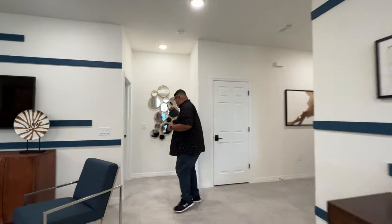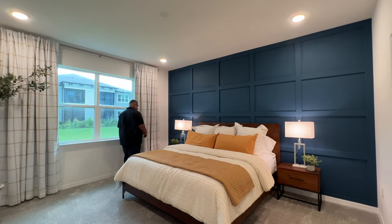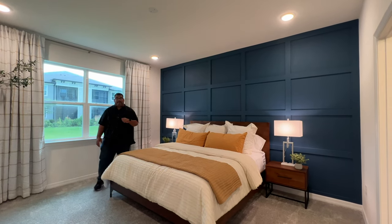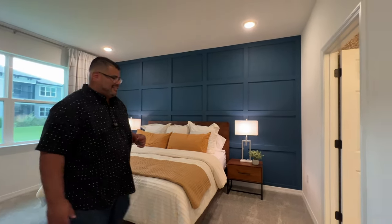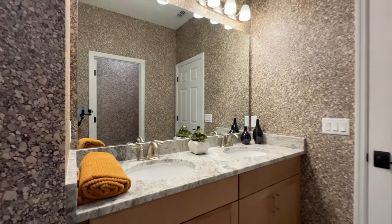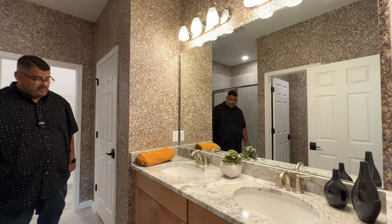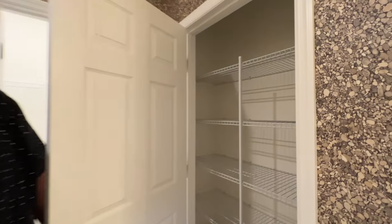Now we get to the main part of the home — the primary bedroom suite. Look how big this room is: king-size bed, two windows for natural lighting, and a feature wall. Love that blue contrast. The feature wall concept is throughout the whole house — it's a simple design, just a couple of slabs of wood and you're done. The primary bathroom has two vanities in a notched-out area with cabinetry below, a commode, and a linen closet. Love the wallpaper with the stone pebble design.